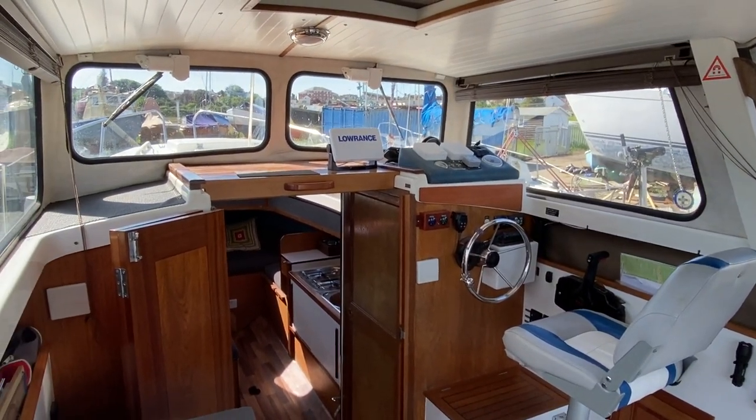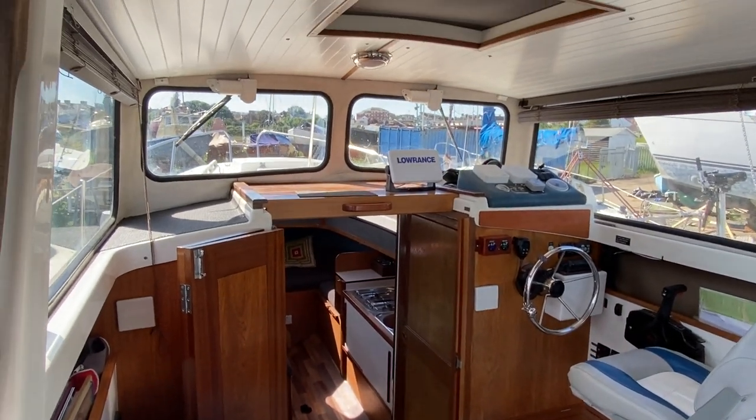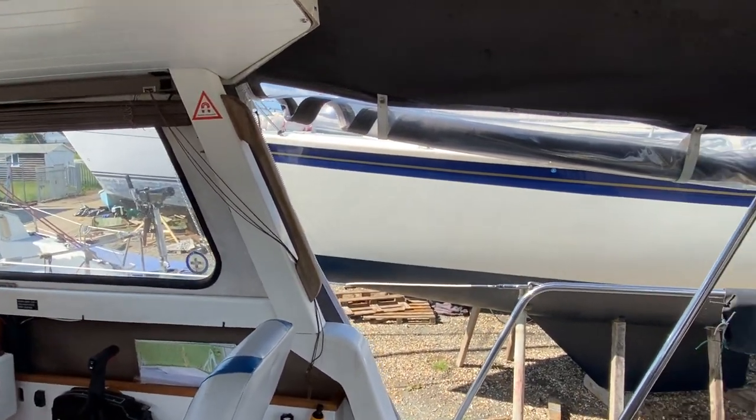I'm standing on the port side in the aft corner. This is a view of the helm and as you can see the forward-facing view. Before I move forward I'll just show you the cockpit cover.